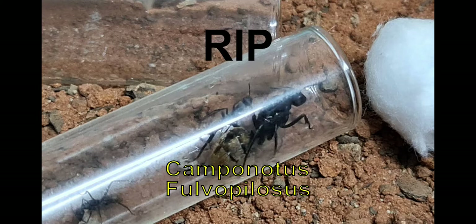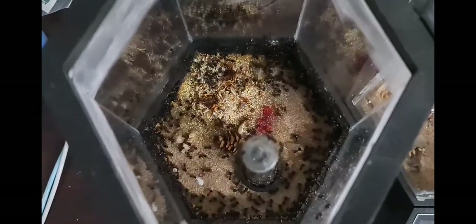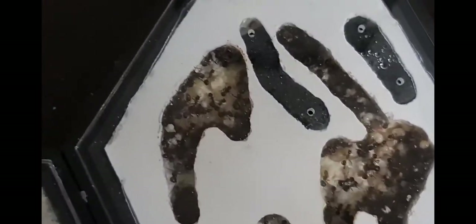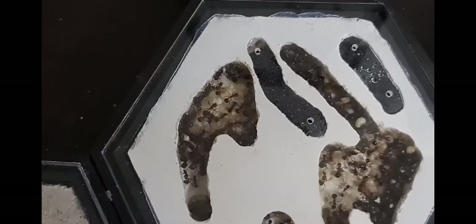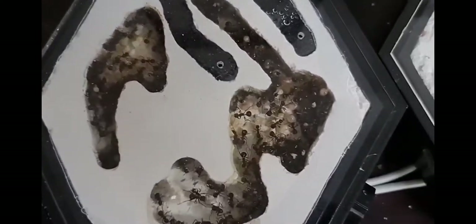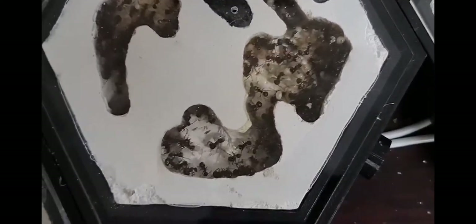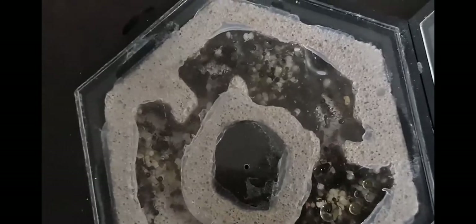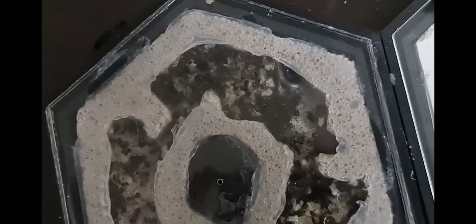Anyway, I know it's winter time in South Africa right now and I know a lot of us are wondering what to do — how to treat your ants, how to handle the nest, heating, and diet. I thought I'd bring out this video to more or less explain what to do and what to expect.